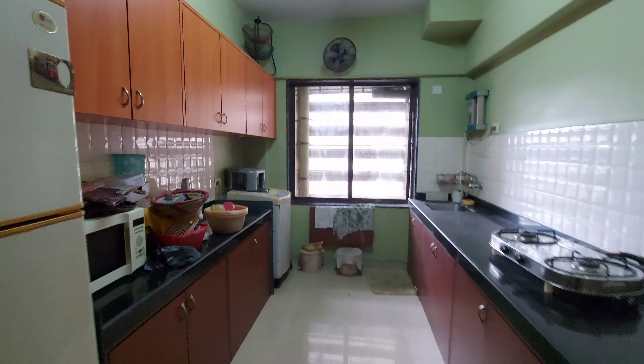The price is 2.80 CR, slightly negotiable as well. The best part about the flat is the bedroom — totally spacious inside. We have got wardrobe space on the right hand side and seating space on the left hand side. Here is your attached washroom.